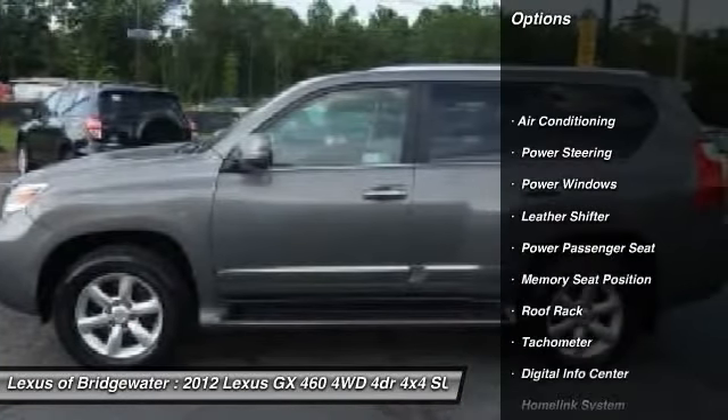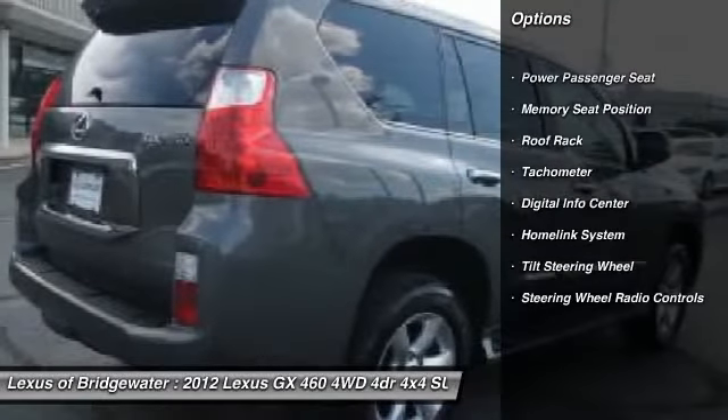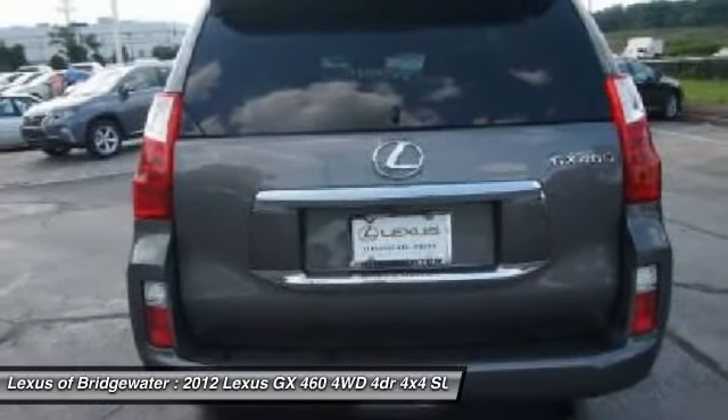Traction control, power passenger seat, power steering, HomeLink garage door opener, front air conditioning, alloy wheels, keyless entry, four-wheel drive, security system, fog lights.